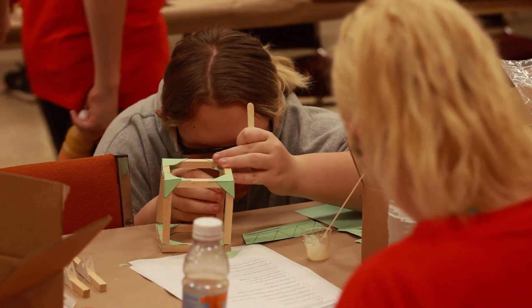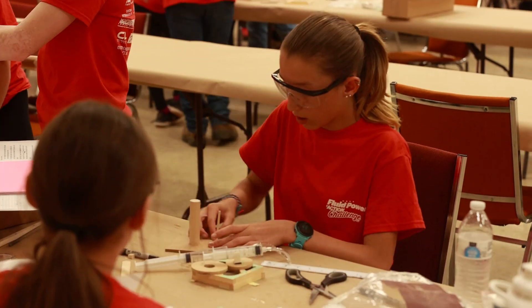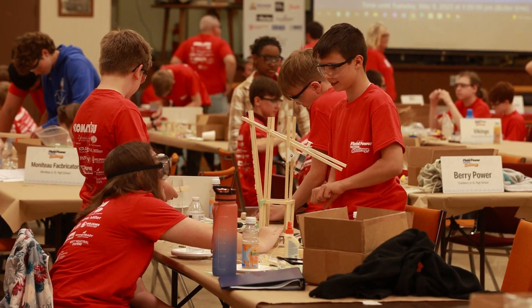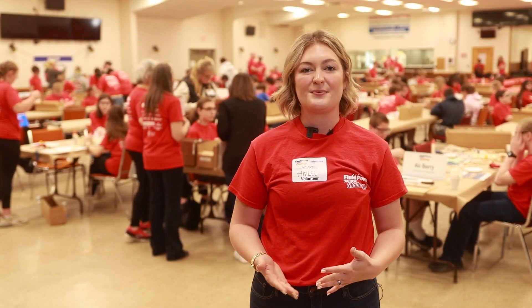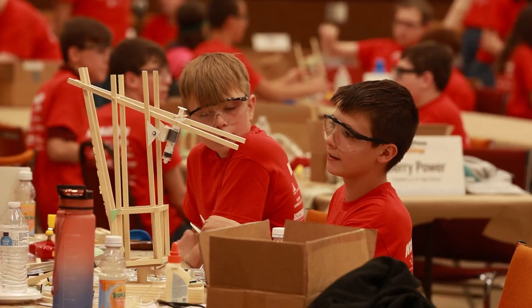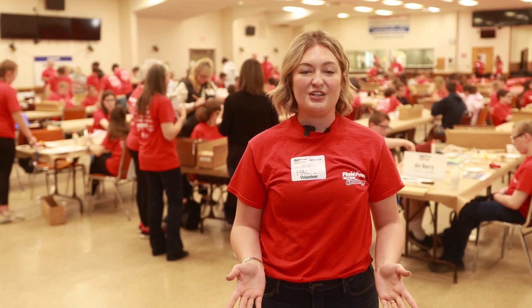Today we're fortunate to have up to 24 teams with us, all within a 70-mile radius of Franklin. We're so lucky that this many kids wanted to be involved in a STEM-related function that got them out of school but also gave them the opportunity to play with new tools, develop design skills, and work outside the box to create a fluid power machine.